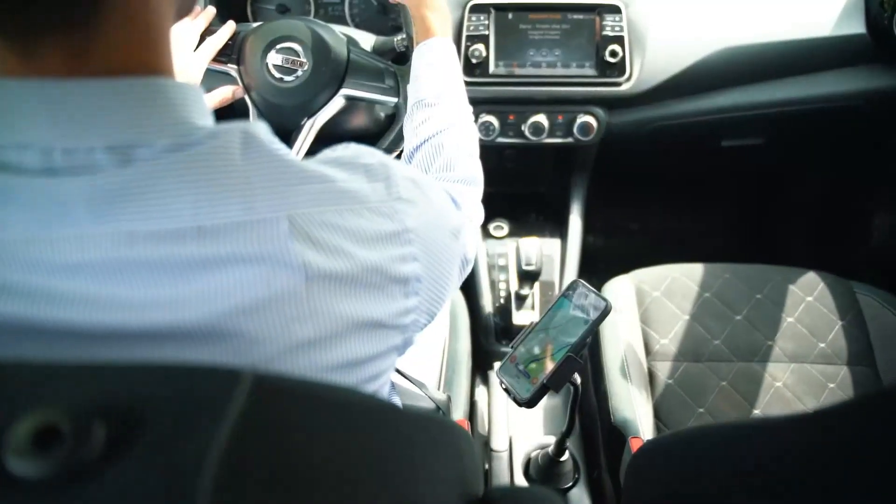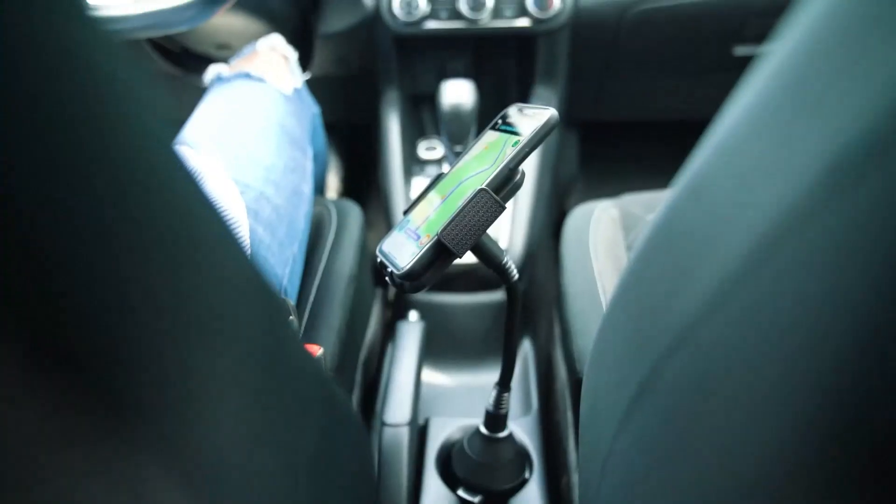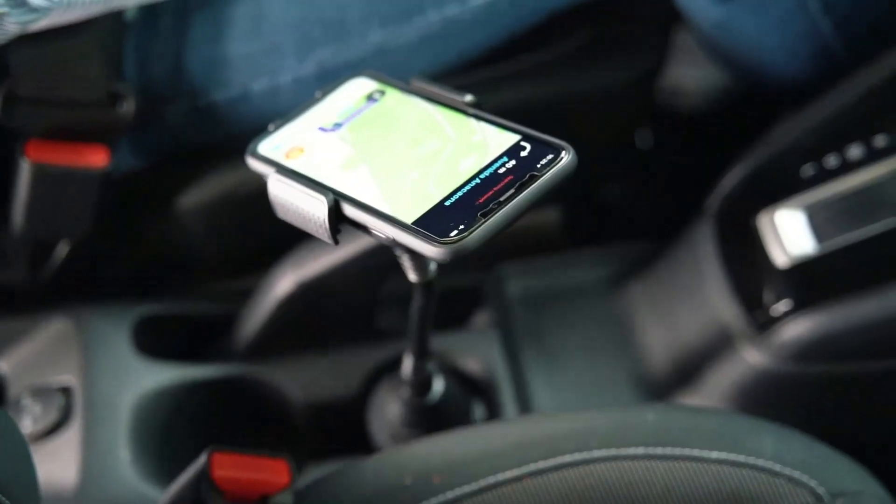Universal phone cradle fits any device within 1.77 to 4 inches wide.